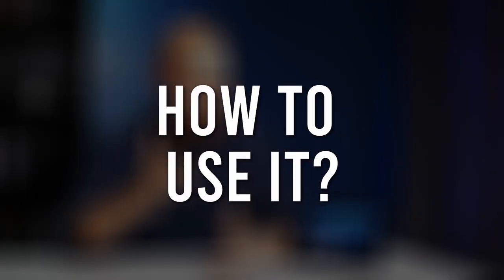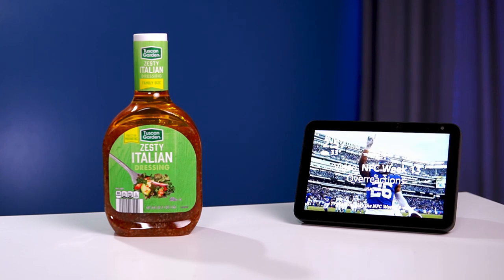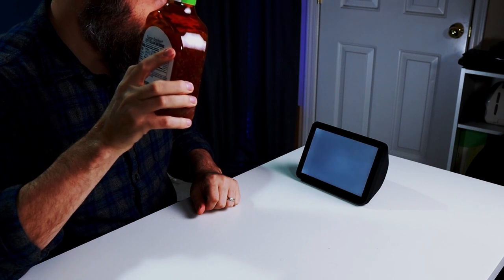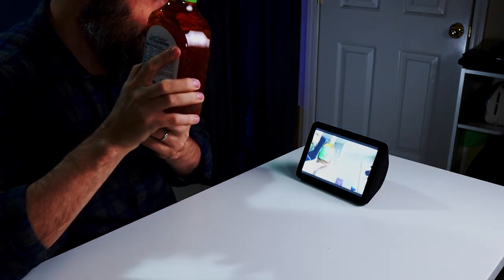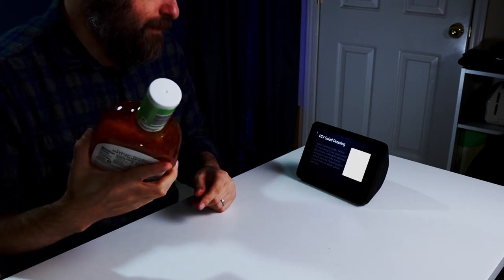Show and tell allows people in the blind and visually impaired community the ability to identify products hands-free. The show and tell feature is incredibly easy to use as long as you know the right commands. The first product we'll be testing is a bottle of Tuscan Garden Zesty Italian Salad Dressing. What am I holding? It looks like FCV Salad Dressing.